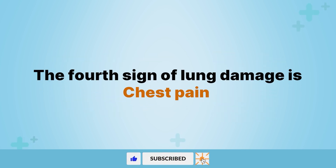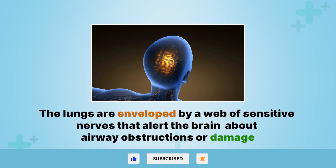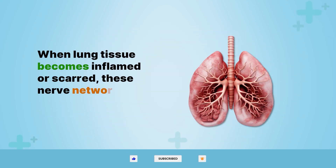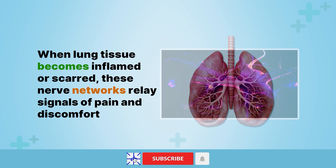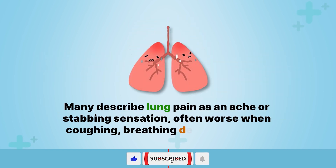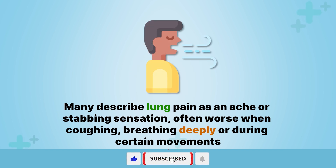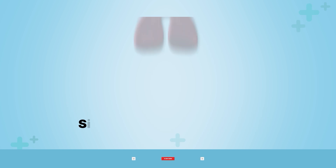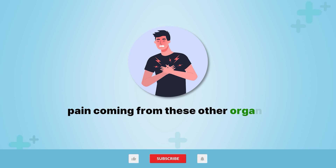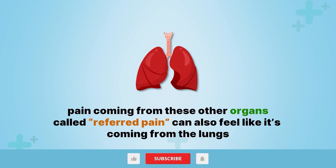The fourth sign of lung damage is chest pain. The lungs are enveloped by a web of sensitive nerves that alert the brain about airway obstructions or damage. When lung tissue becomes inflamed or scarred, these nerve networks relay signals of pain and discomfort. Many describe lung pain as an ache or stabbing sensation, often worse when coughing, breathing deeply, or during certain movements. Since the lungs also border the heart, gut, and spine, pain coming from these other organs — called referred pain — can also feel like it's coming from the lungs.